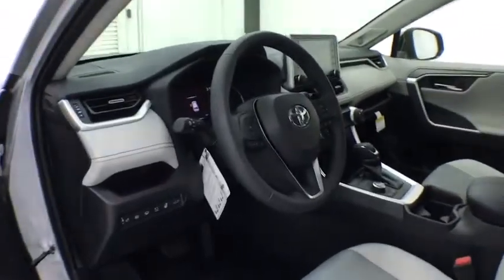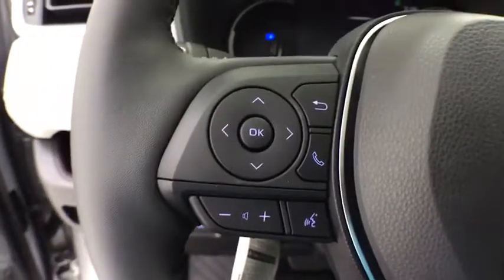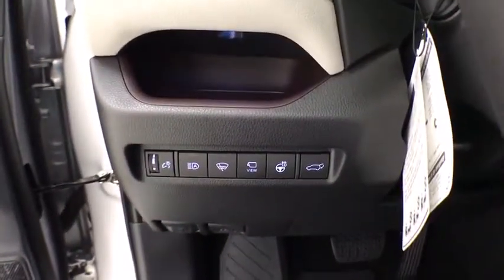This vehicle has less than 100 miles. Here are some of this vehicle's great options: traction control, navigation system, power liftgate, dual airbags, alloy wheels.